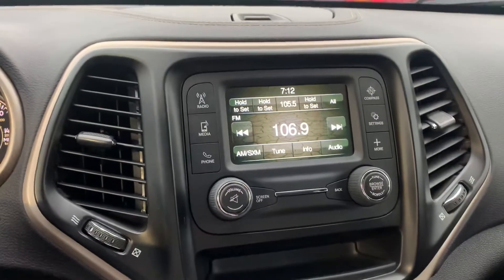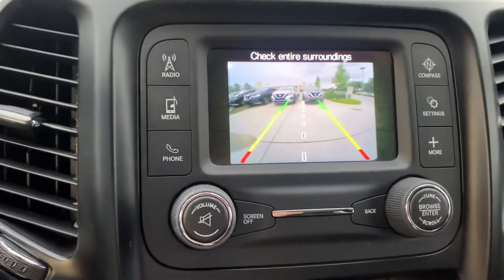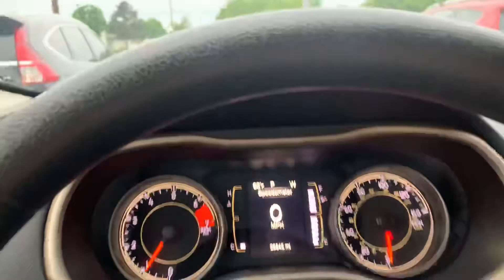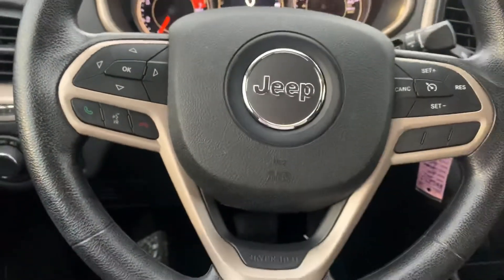Let me show you your reverse camera — it's a really clear picture, I really like that. If you have any questions about this vehicle or any other, please give us a call. Thank you so much. Bye-bye.